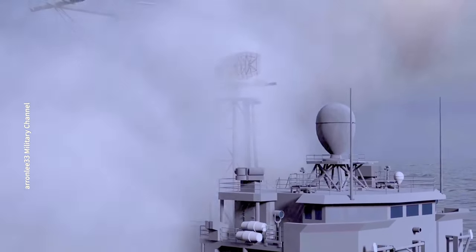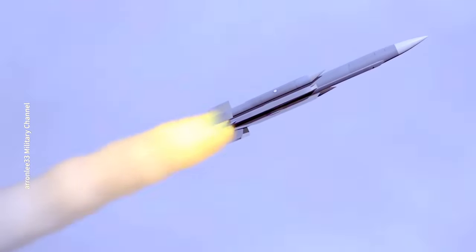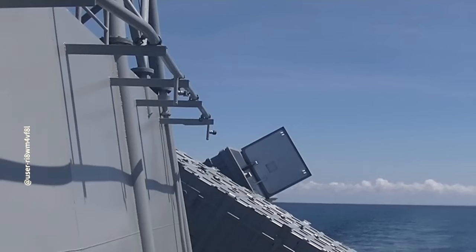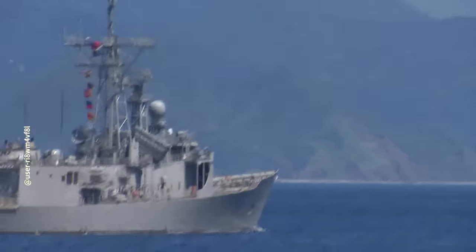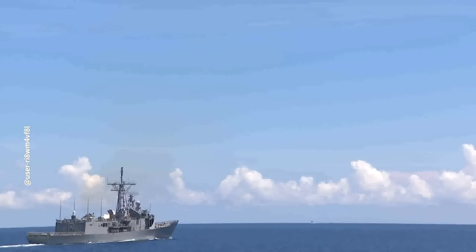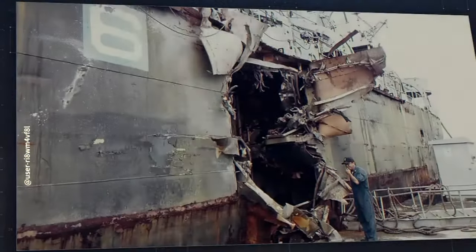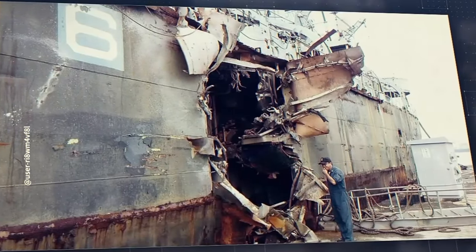The Tsongfong-3 missile, independently developed by Taiwan, has a standard range of 200 kilometers, while the extended range version can reach up to 400 kilometers. In August 2023, the extended range Tsongfong-3 was test-fired in a live exercise, hitting targets hundreds of kilometers away. The Tsongfong-3 employs a ramjet engine, achieving speeds exceeding Mach 3.5, capable of sea-skimming flight, and demonstrating resistance to electronic interference. Its high-explosive warhead, combined with the high speed, delivers significant impact when hitting enemy vessels.